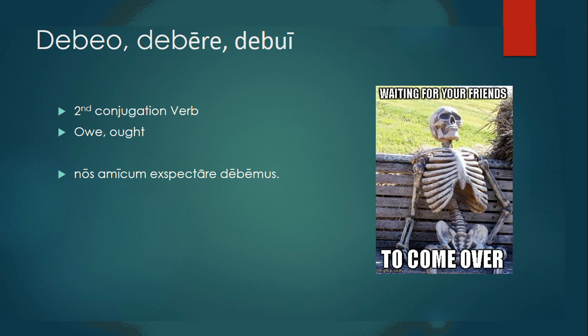Debeo, debere, debui is a second conjugation verb. Remember we know that because of the long E right here. It means to owe or ought. Nos amicum exspectare debemus — we ought to wait for our friend.